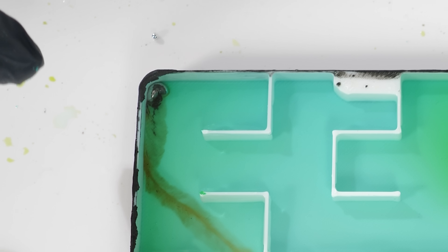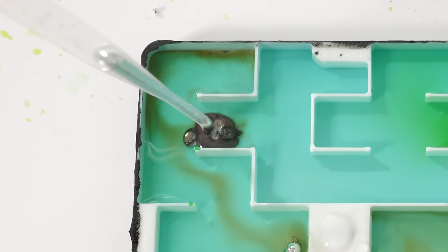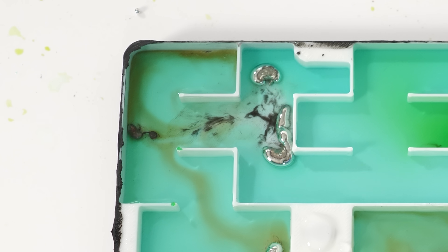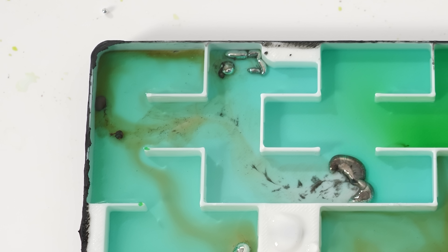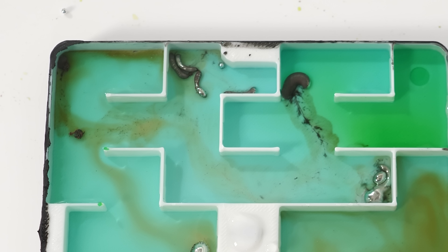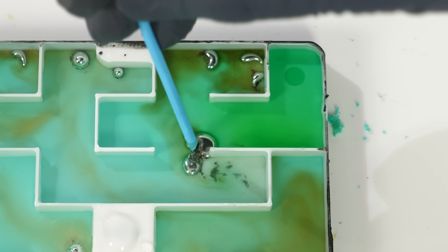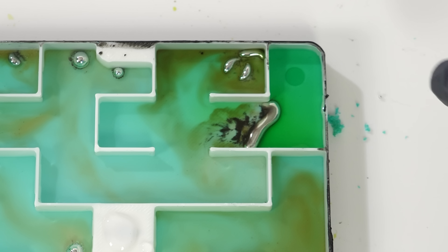Oh, it got lost up here. I think it ran out of gallium. You can also see brown colors as well — this is the Galinstan forming copper metal. And it made it!